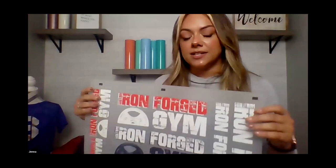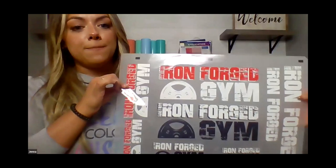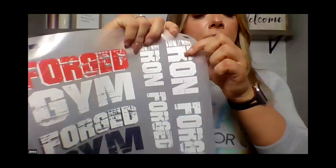A best practice: make sure that your designs can go across different placements on different garments. When building out your gang sheet, ensure multiples of the same design can work on different pieces. For example, my large Iron Forge text worked on the leggings, on the sleeve of the hoodie, and on the front lower seam of another garment. I was able to use that one print across multiple pieces of apparel.